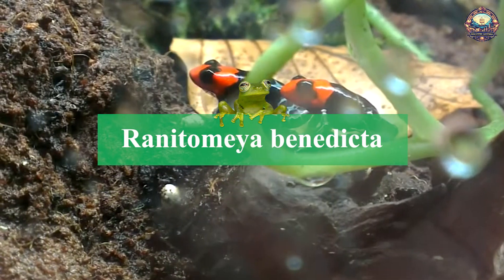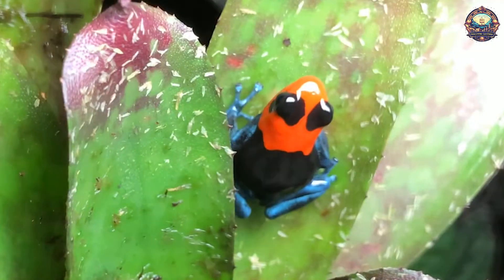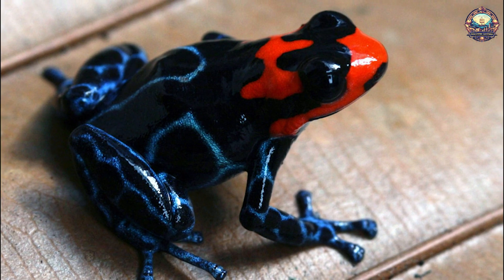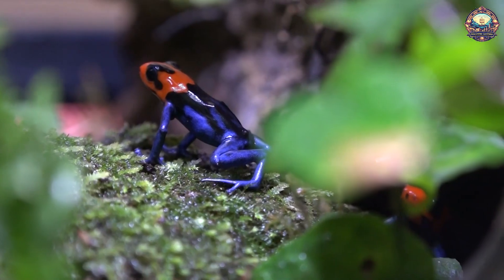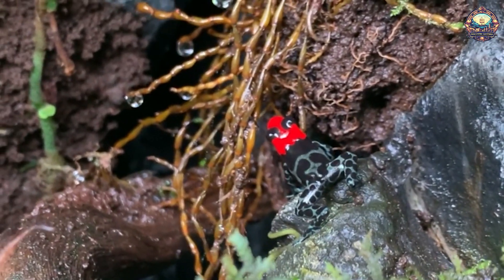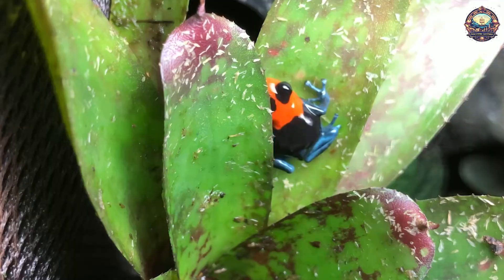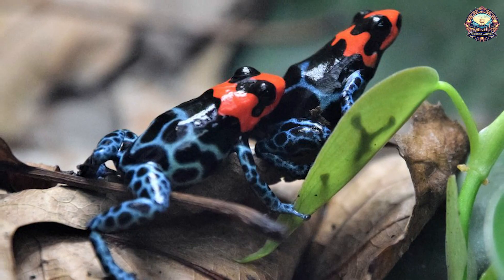4. Ranitomia benedicta. The blessed poison dart frog might be considered a new species by some. Until fairly recently, it was considered to be a subspecies of Ranitomia fantastica, another species of poison dart frog. However, Ranitomia fantastica often has a bright orange head, while the blessed poison dart frog's head is always red.